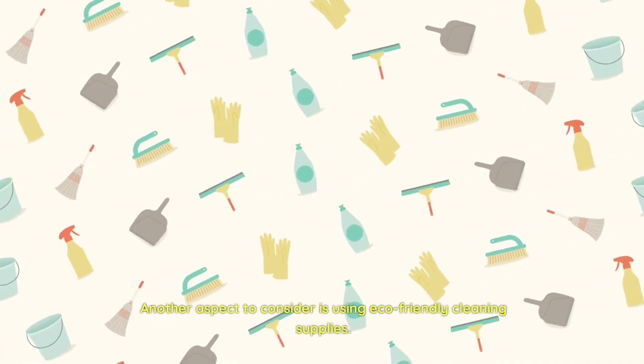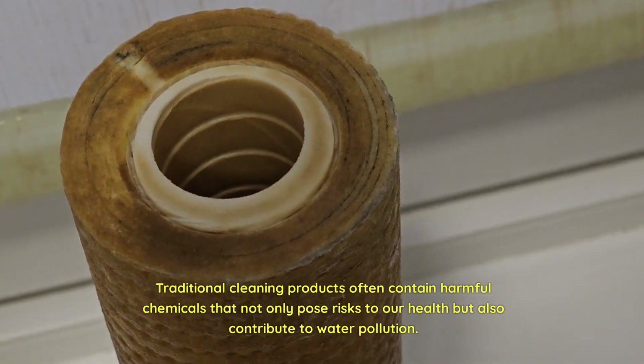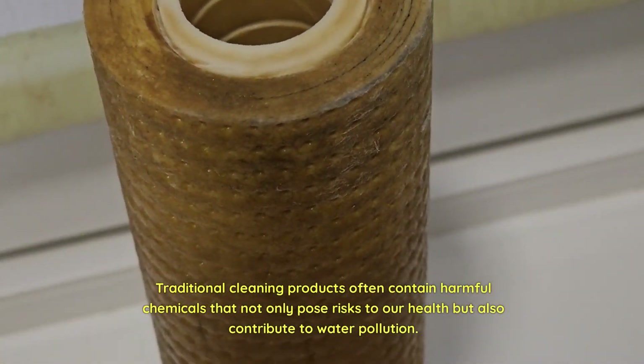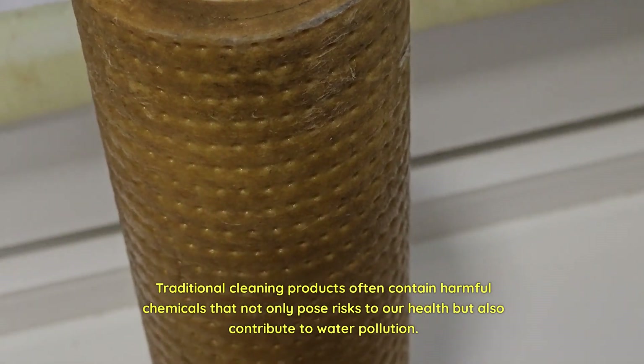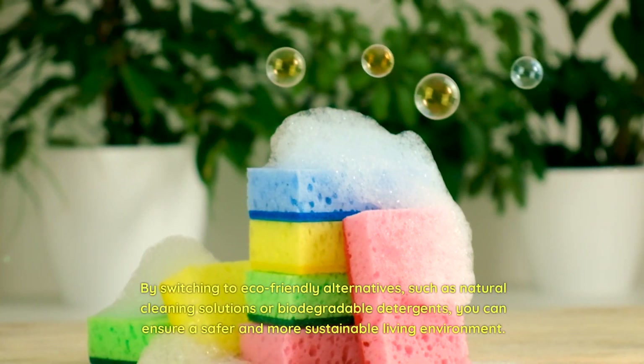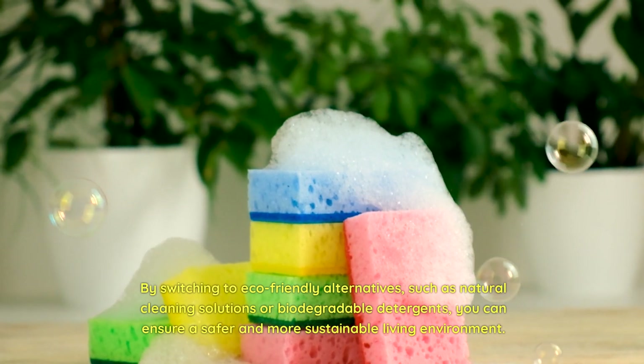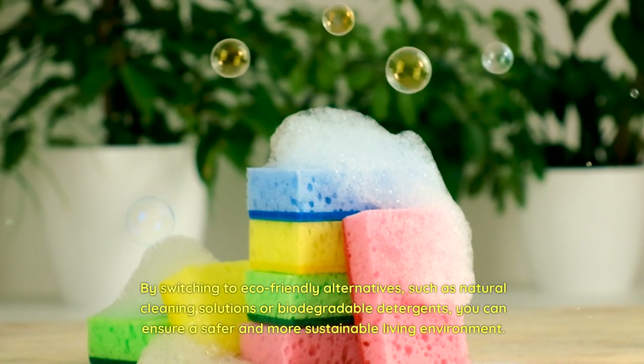Another aspect to consider is using eco-friendly cleaning supplies. Traditional cleaning products often contain harmful chemicals that not only pose risks to our health but also contribute to water pollution. By switching to eco-friendly alternatives, such as natural cleaning solutions or biodegradable detergents, you can ensure a safer and more sustainable living environment.